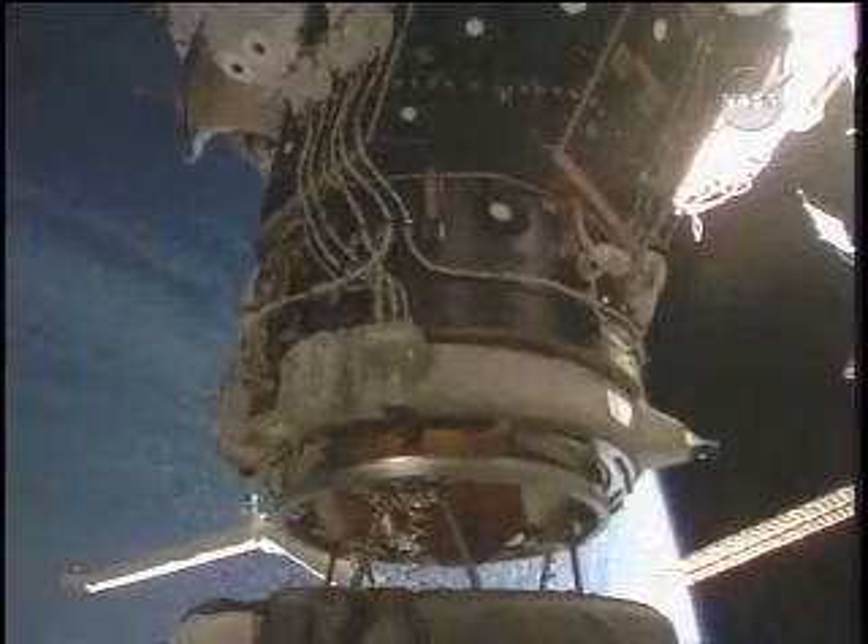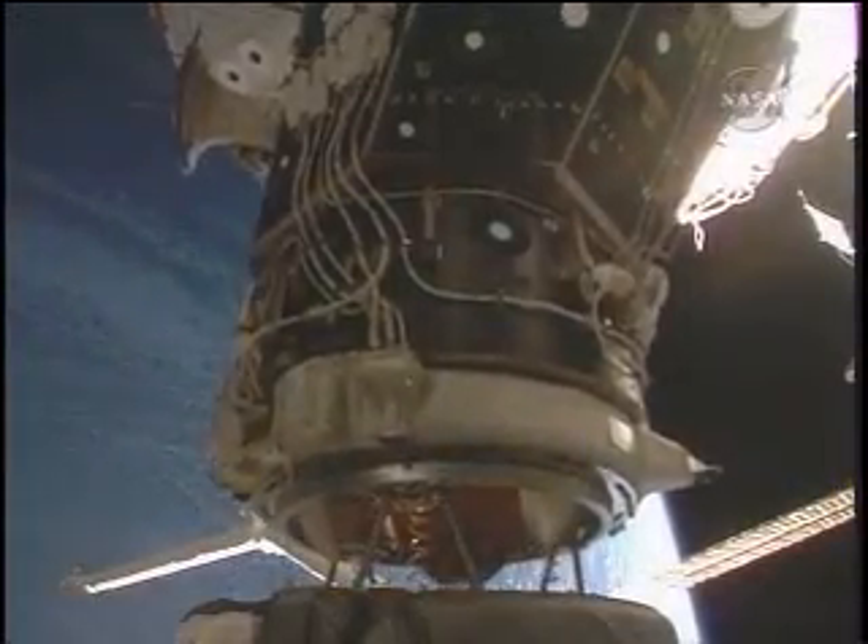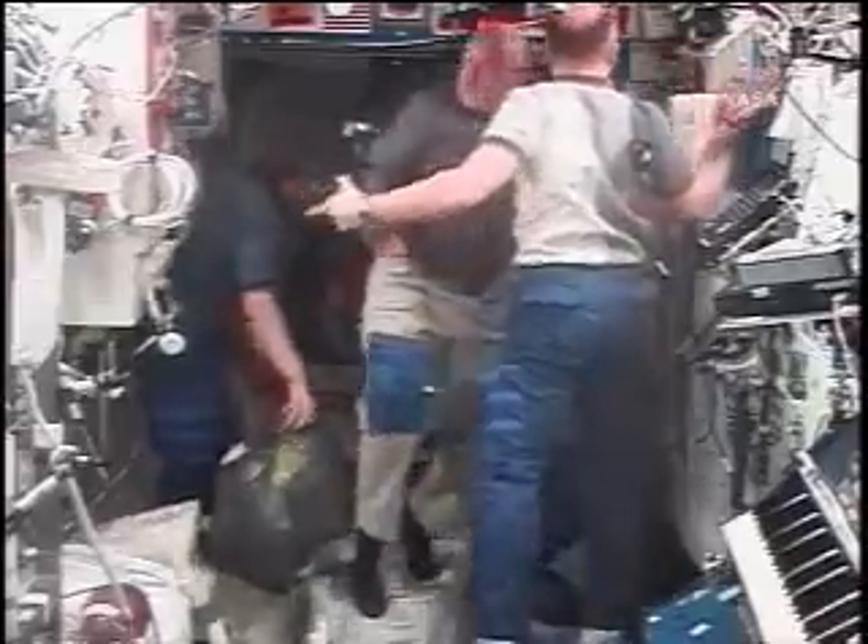mission managers and crew members decided would not hamper a safe flight home. With docking completed, the hatch was opened between the orbiter and station. Orbiting at 17,000 miles per hour and more than 200 miles above the Earth, the Expedition 15 crew welcomed their seven guests.